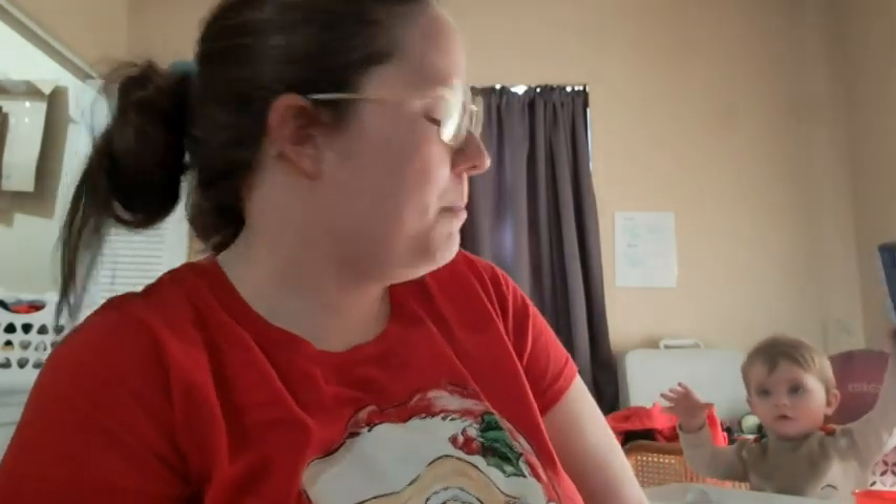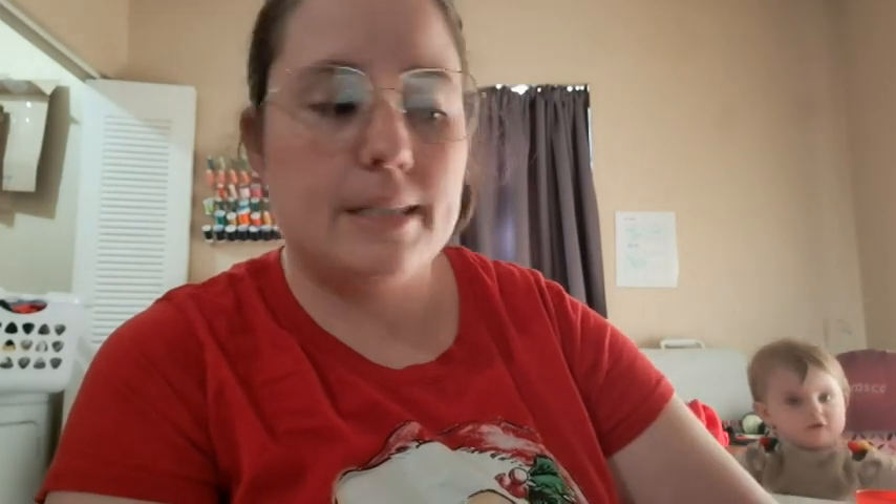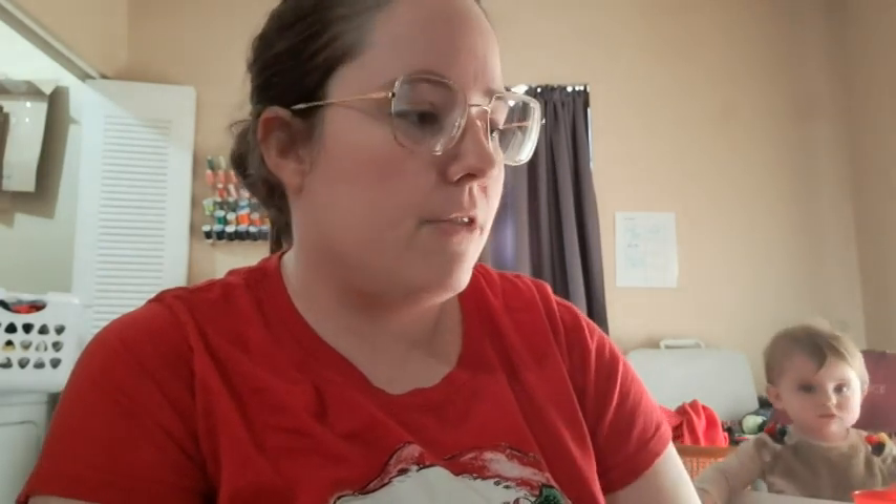Hey guys, welcome back to No Catchy Name, it's me Ella. Today is Tuesday the 20th. June's playing with the box — I took the metal cutty part off. I ran out of parchment paper earlier, I'm making cookies, and I did remove the metal teeth before I gave it to her. I haven't hopped on here in a while other than Vlogmas, so I wanted to come on and show some of my finished objects for people who don't watch Vlogmas, and I got a few cards to show today.